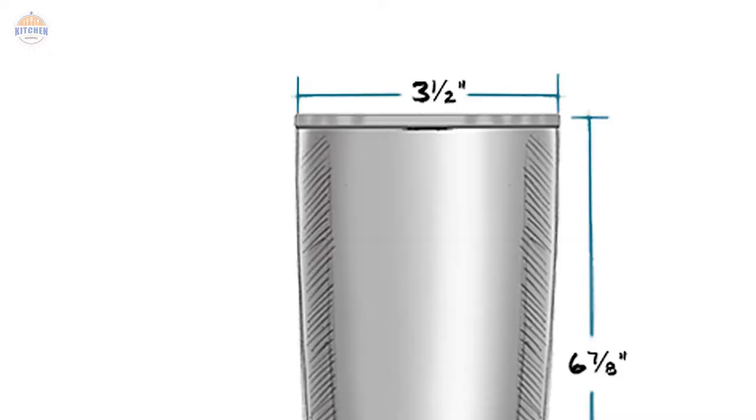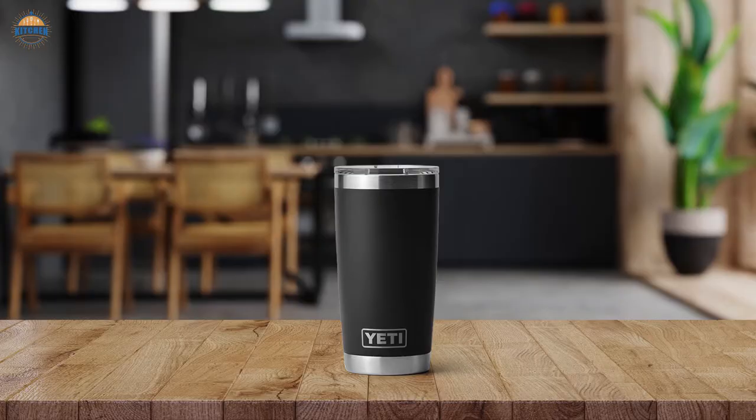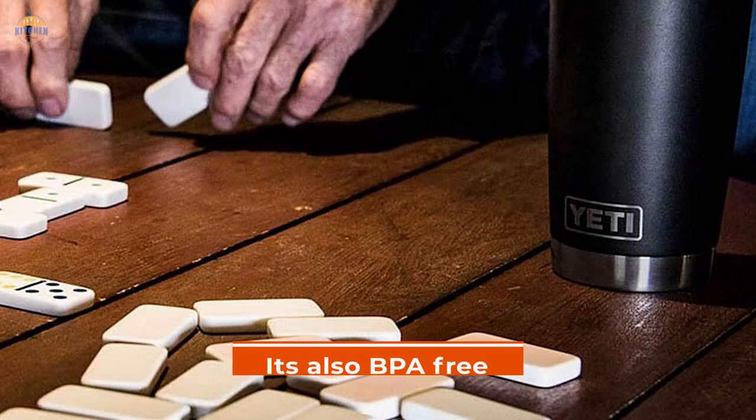The dimensions are 6-7/8 inches high by 3-1/2 inches wide by 2-5/8 inches deep, so it should fit easily into most standard cup holders if you're looking for something portable to take on your adventures or trips out in nature. Not only is this one tough cup, but it's also BPA-free so you can rest easy knowing you're not exposing yourself to any harmful chemicals while enjoying your favorite cold beverage outdoors.